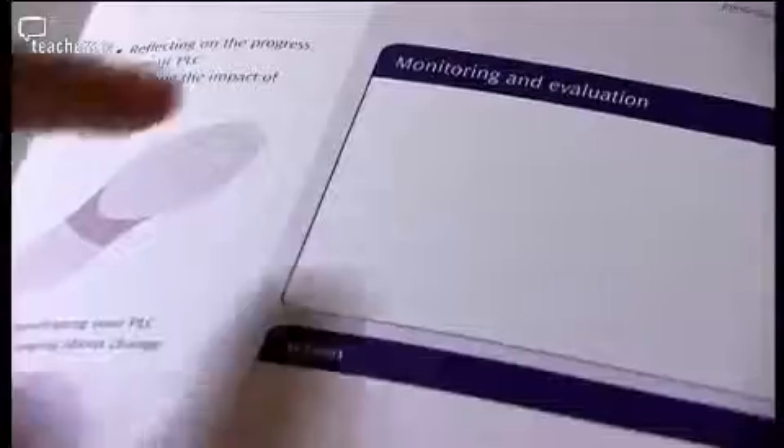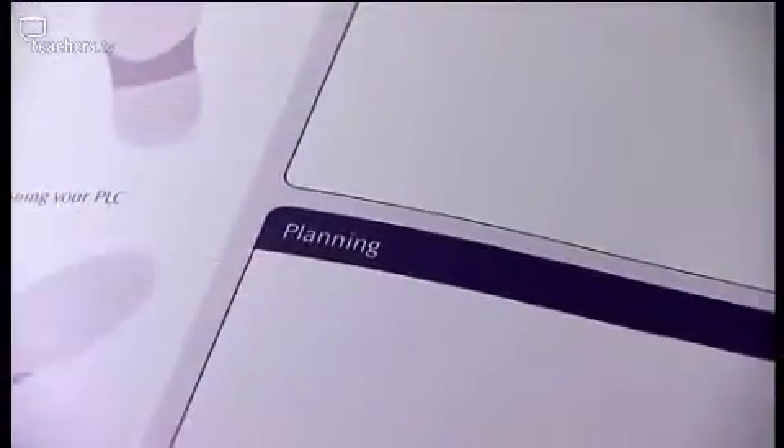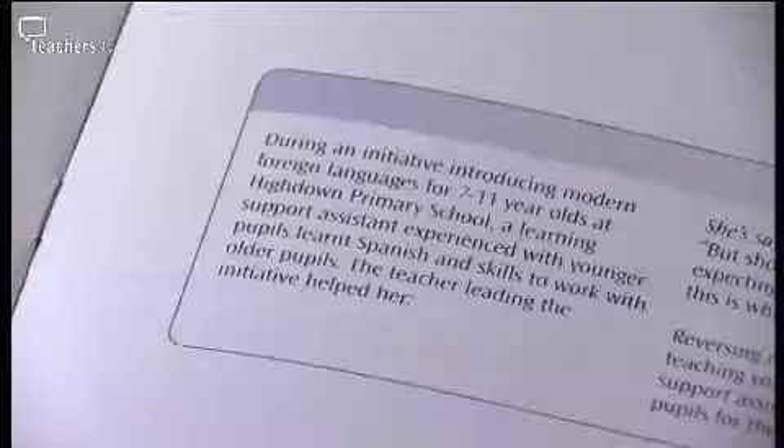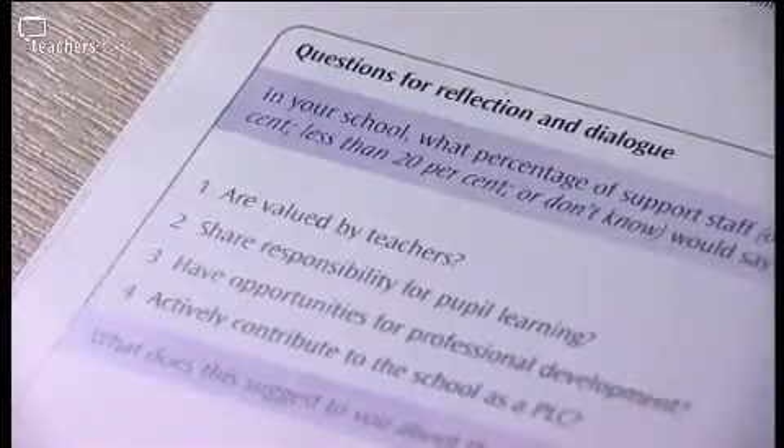It comes under five broad categories: familiarisation and deepening understanding, audit, monitoring and evaluation, and action and planning. For example, in one of the booklets there are some case studies you can look at and then over the page there are some questions for reflection and dialogue.